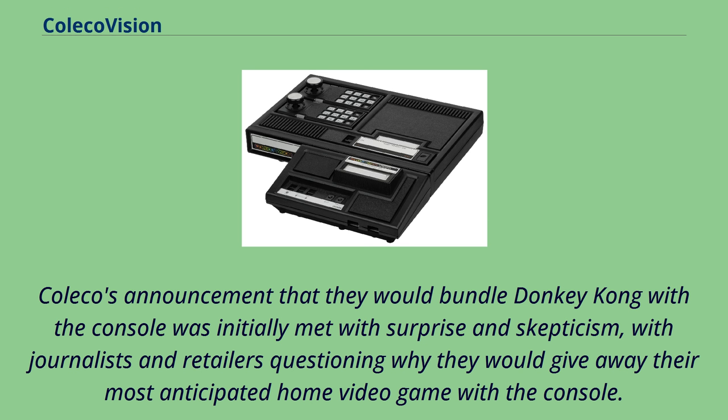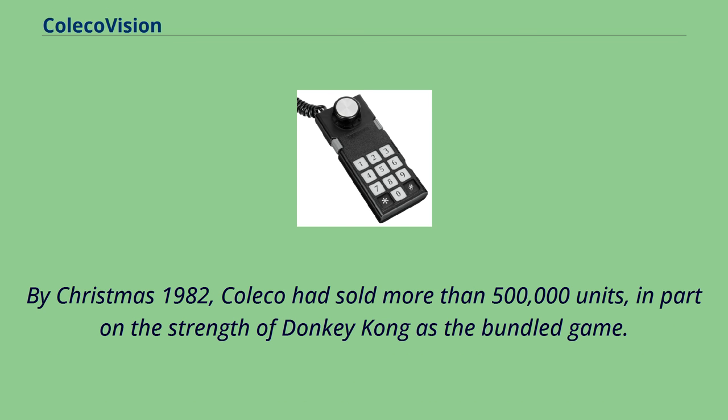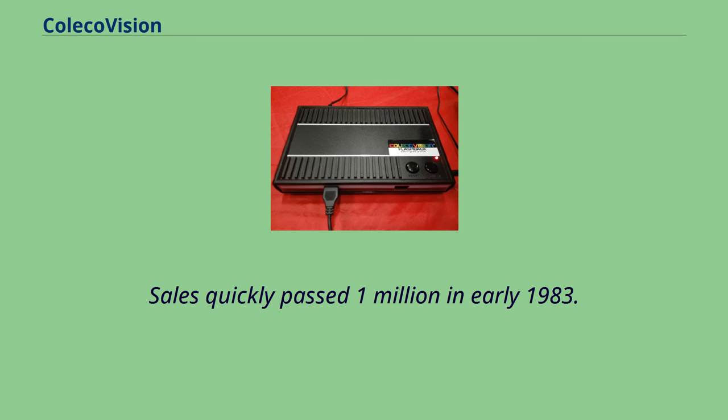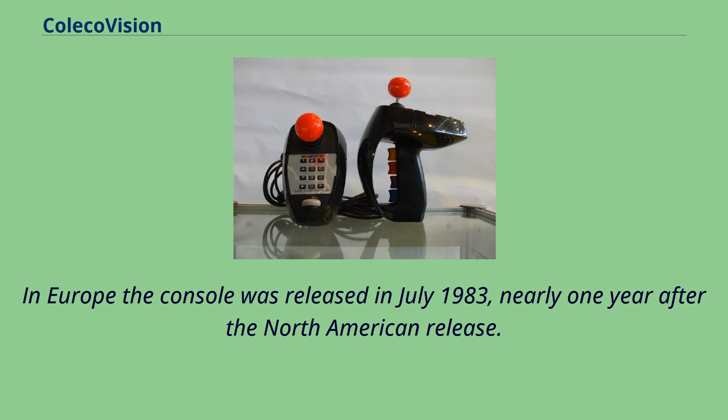The ColecoVision was released in August 1982. By Christmas 1982, Coleco had sold more than 500,000 units, in part on the strength of Donkey Kong as the bundled game. ColecoVision's main competitor was the less commercially successful Atari 5200. Sales quickly passed 1 million in early 1983. The ColecoVision was distributed by CBS Electronics outside of North America as the CBS ColecoVision, and in Europe the console was released in July 1983, nearly one year after the North American release. By the beginning of 1984, quarterly sales had dramatically decreased.